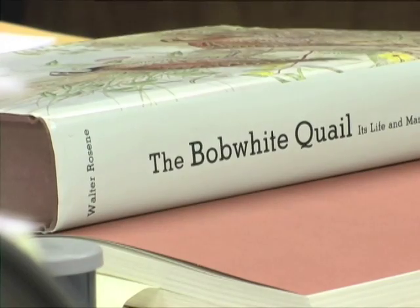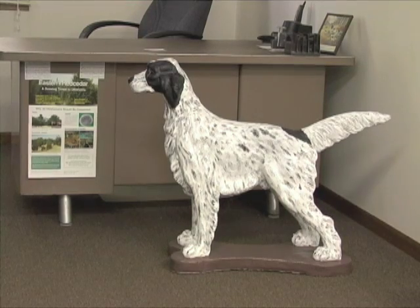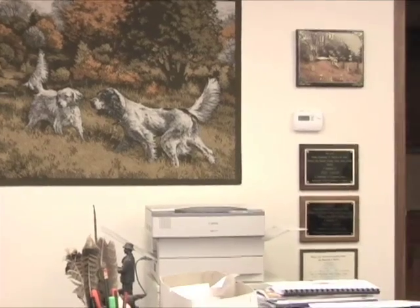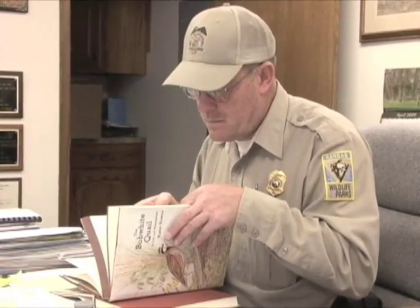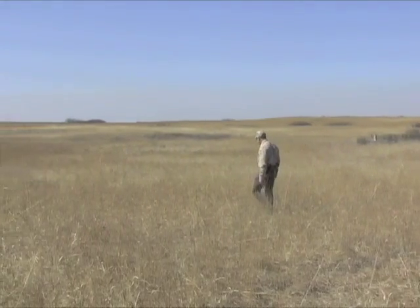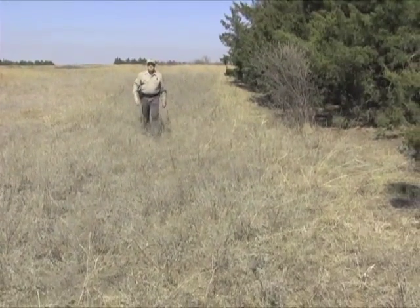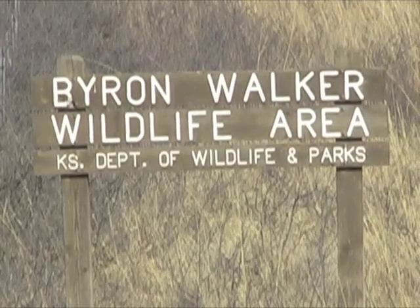Take one look at Troy Smith's office and you can tell he's serious about bobwhites and quail hunting. Smith, who manages the 4,600-acre Byron Walker Wildlife Area for Kansas Wildlife and Parks, is enthusiastic about providing good hunting for all species on this public area. But if his management practices happen to particularly benefit bobwhites, that's alright with him.